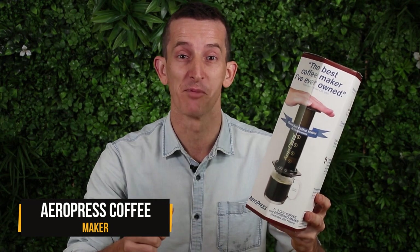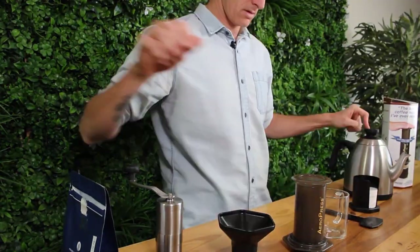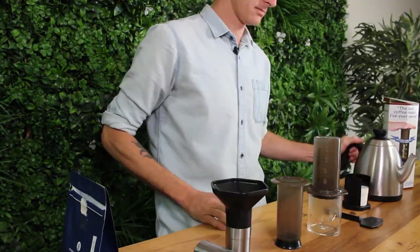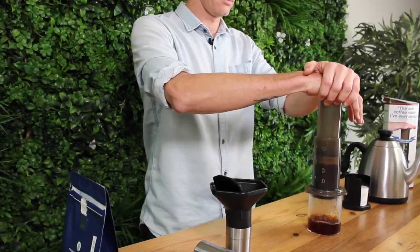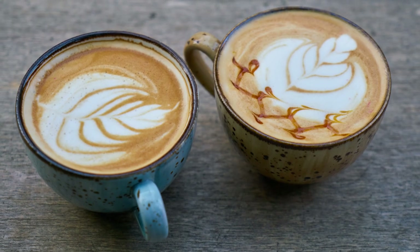The Aeropress coffee maker's got a 3-in-1 brew technology that whips up some rich and flavorsome coffee in a flash. Combining immersion, aeration, and pressure, this handy coffee maker can make it all — Americano, cold brew, espresso, lattes, you name it.